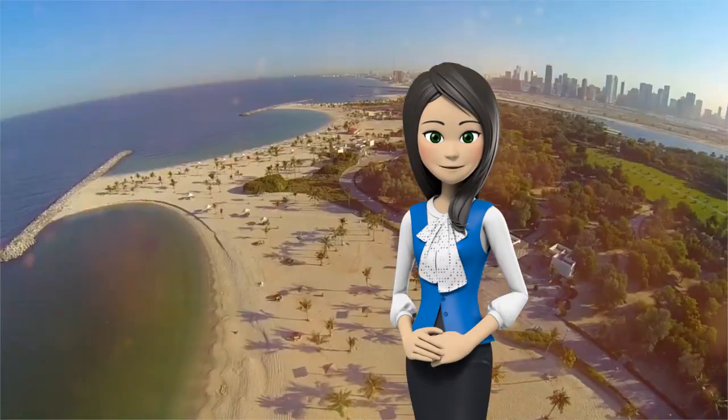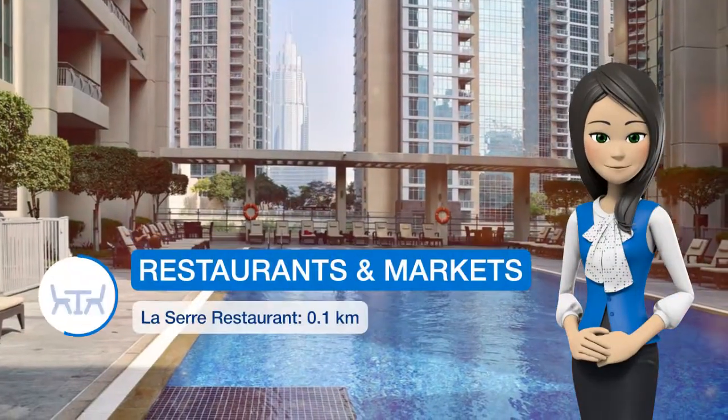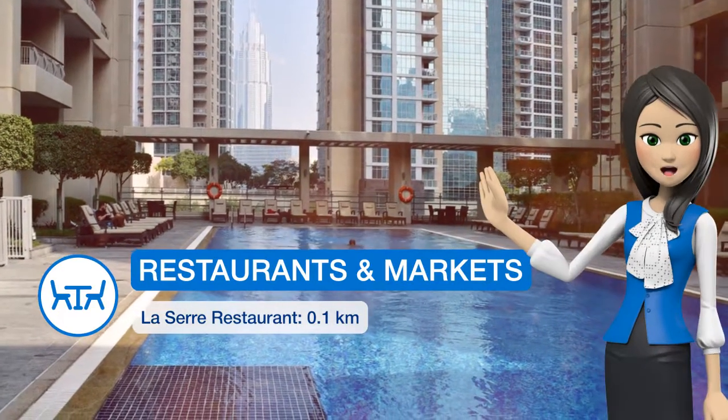Burj Khalifa is 1 km from the apartment, while Dubai Aquarium & Underwater Zoo is 1.8 km from the property. Dubai Airport is 16.1 km away.